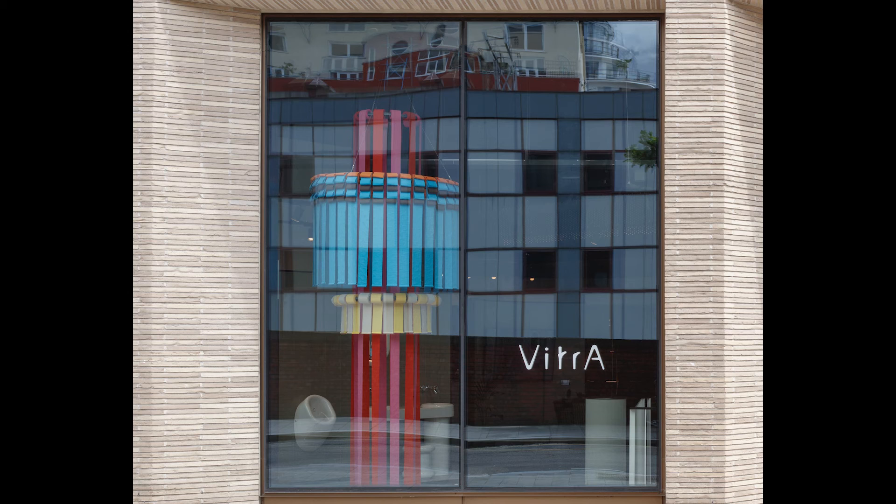My name is Nicola Faroo, I'm the Showroom Manager for Vitra London. Vitra is a Turkish manufacturer of bathroom ceramics, furniture, brassware and tiles. We've been in the UK for 30 years this year and we are celebrating our first year in London as well, after opening our design hub here in Clerkenwell.